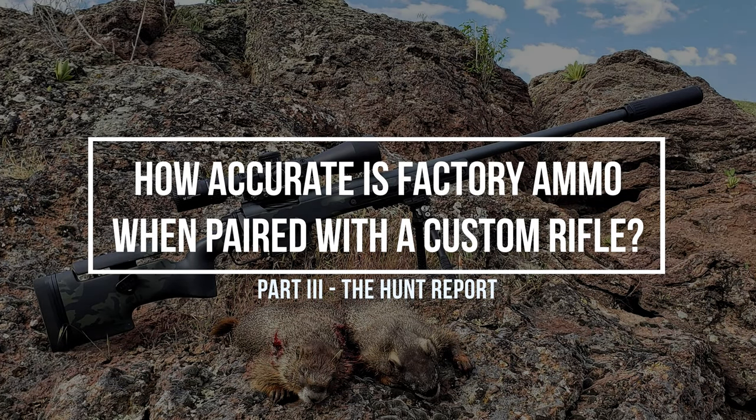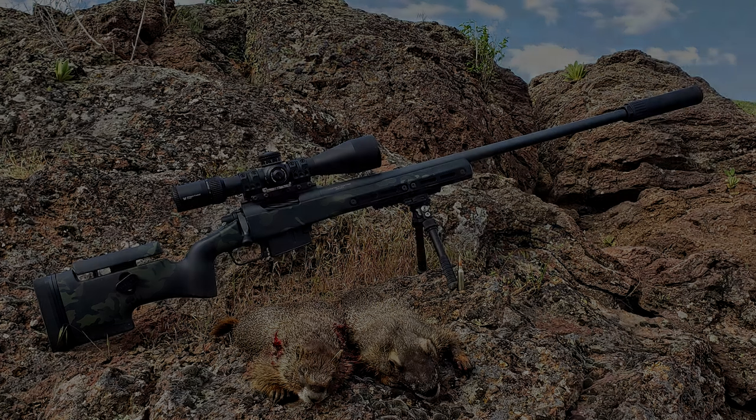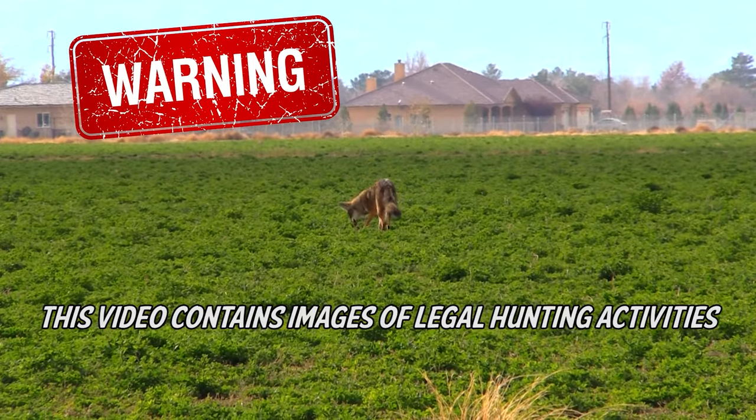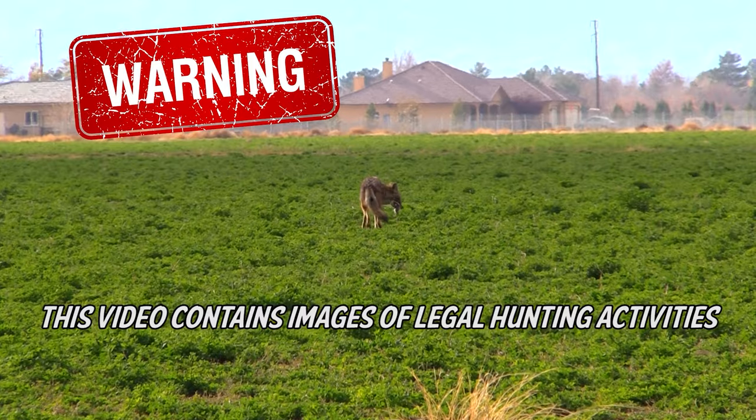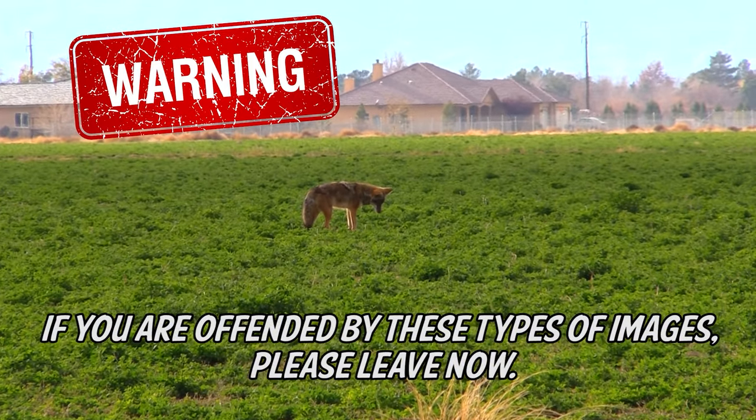How accurate is factory ammo when paired with a custom rifle? This is part 3, the hunt report. Warning: this video contains images of legal hunting activities. If you are offended by these types of images, please leave now.